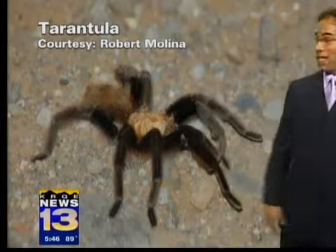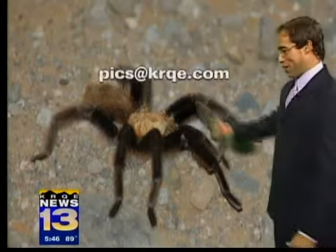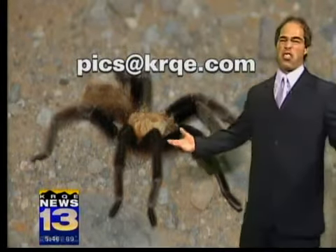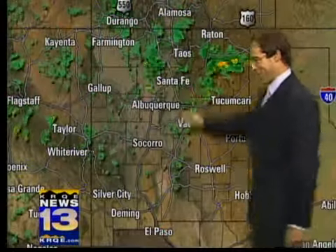I didn't know they were here — me neither. And I don't want to know either at this point, but now we do. So impressive stuff. If you want to send your pictures in, we got the tarantula thing down, but anything else would be great. Greatpicks at krqe.com.